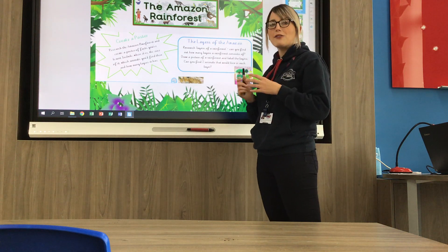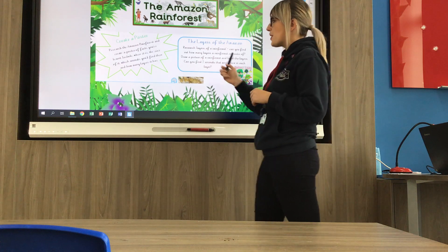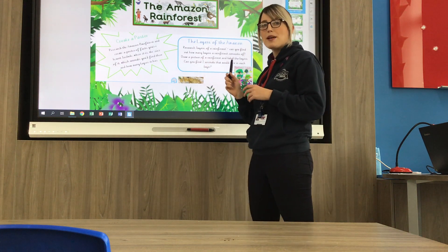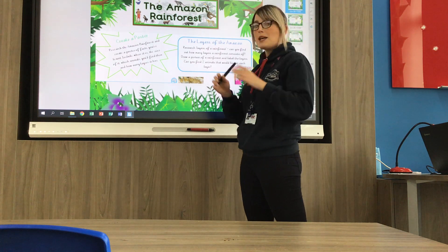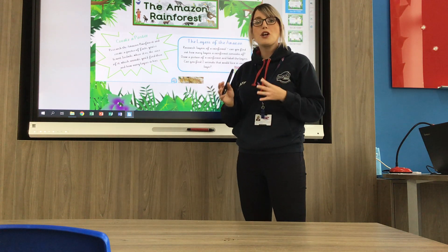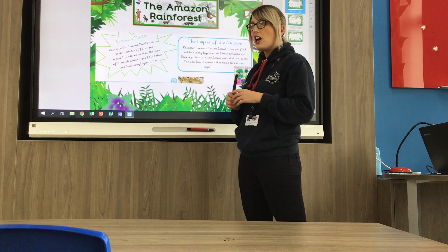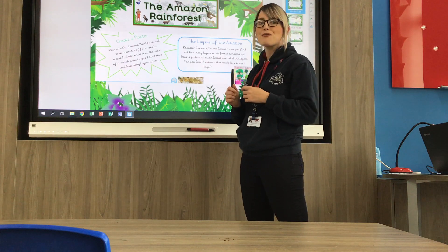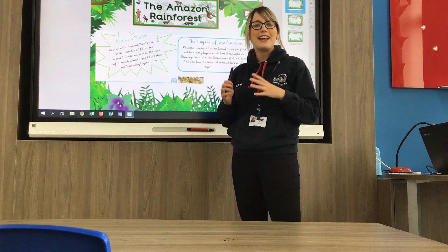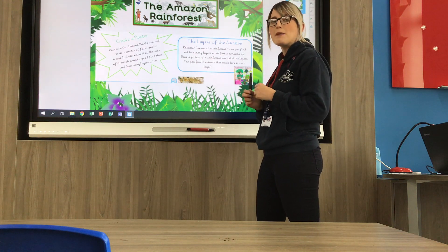So we are going to find out lots of facts and information about the Amazon rainforest. On your A3 sheet of paper you will find lots of boxes which each has a different task in. It'd be great if you complete them all but don't worry if you don't get time. You might want to do one task a day, it's up to you. It's all about getting creative and having some fun — we want you to enjoy this week.